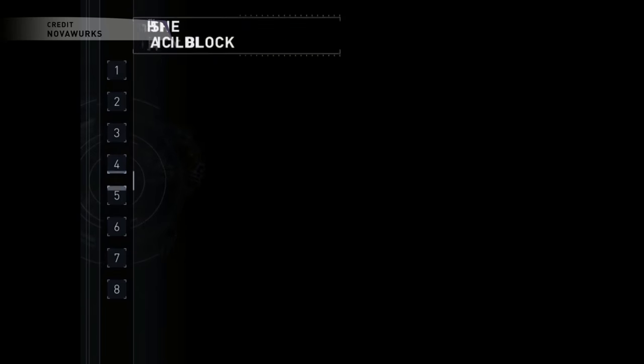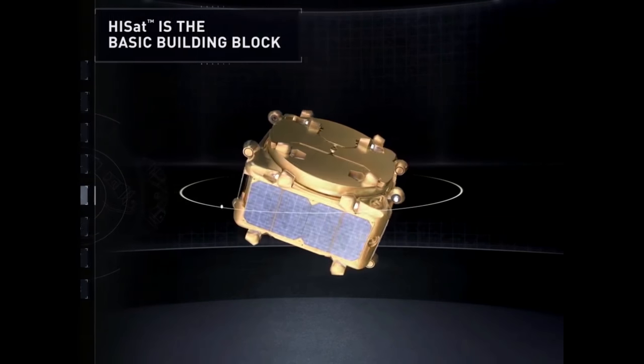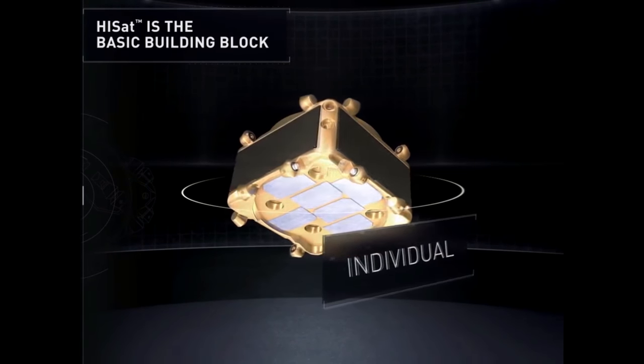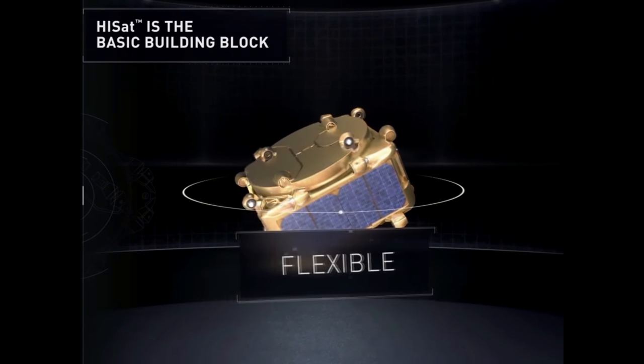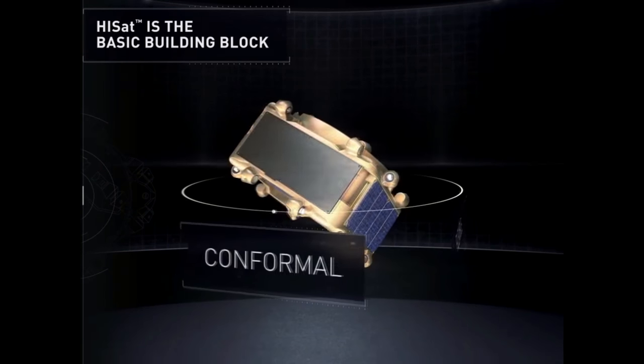At the International Space Station last week, some astronauts linked together some modular satellites from a company called Novaworks. It was a very interesting test and it might be a very radical new approach to satellite design and manufacturing. Instead of fitting spacecraft components into some sort of spacecraft bus that companies have been doing for decades, Novaworks invented what they're calling hyper-integrated satellites, or HiSats.